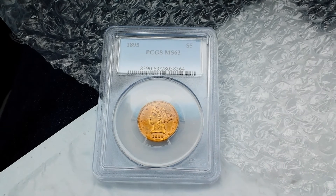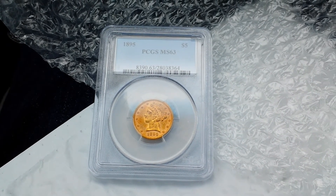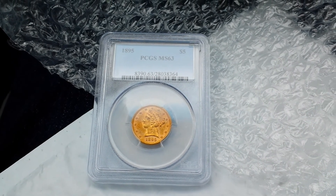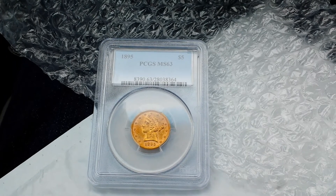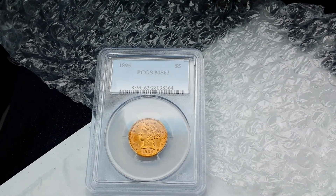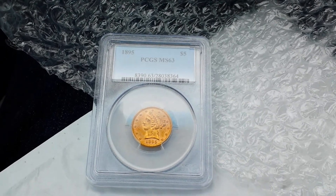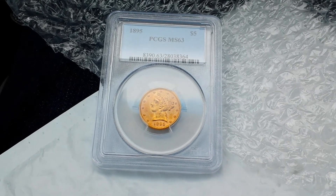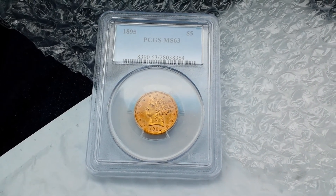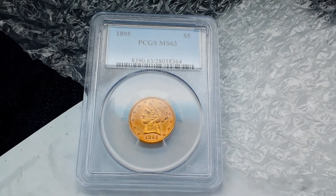This was from a private seller, or at least a smaller seller, so with the Ebates 10% back it was about $15 cheaper. Actually I saved a few more dollars because I had two of those $25 eBay gift cards that I paid $23 each for. So after all that it was about $15 cheaper than the Provident cash price for a random year MS63 $5 Liberty Half-Eagle, which seems like a pretty good deal.